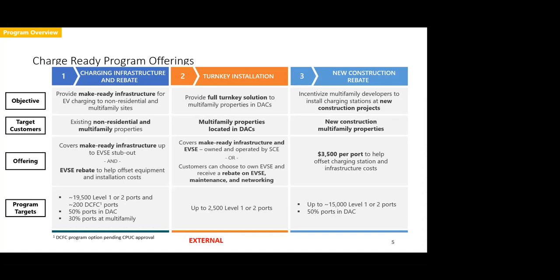The DC fast charging carve-out is pending CPUC approval. We have the funding carve-out, but there is some site prioritization criteria we are ironing out, so we don't anticipate that offering will be ready until probably this time next year. The next piece is the Turnkey Installation, which is reserved for multifamily properties located in disadvantaged communities. It offers the full make-ready infrastructure, and Edison actually procures and installs the charging stations on behalf of the customer of record. We do have a cap of 2,500 ports for this option.